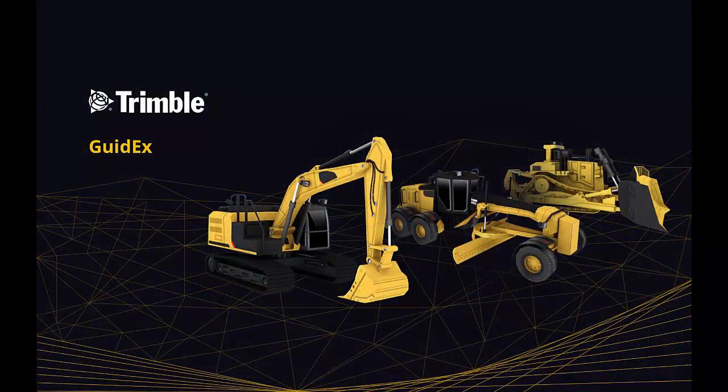Trimble is proud to introduce the GuideX Machine Guidance application, which provides intuitive guidance for a wide array of applications tailored toward the resource exploration industry.